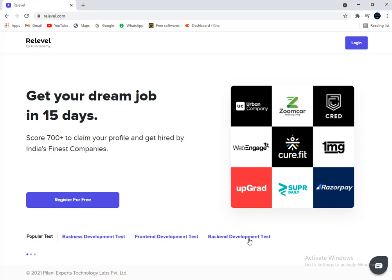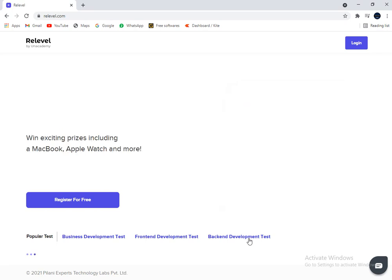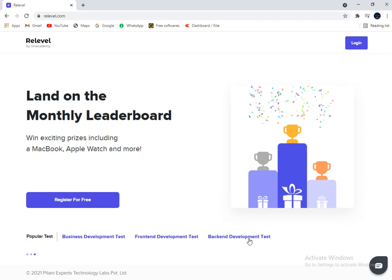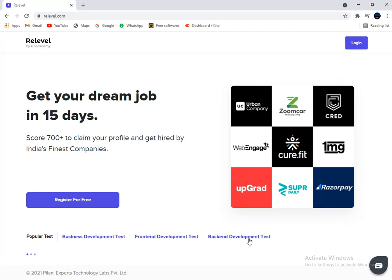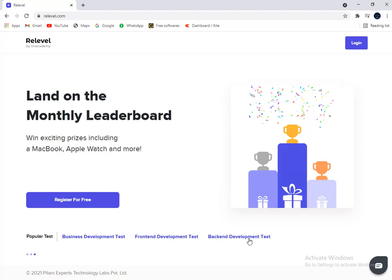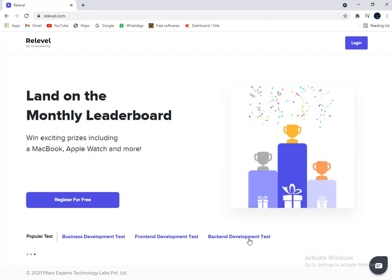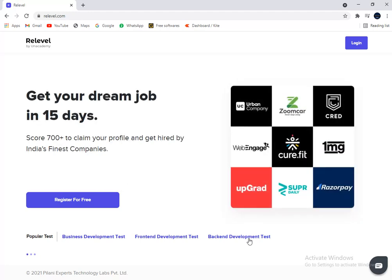If you haven't heard about Reliable, here are a few benefits. Over 50 partner companies including top startups and unicorns like Thread, Upgrade, Razorpay, Urban Company, and many more are hiring through Reliable — thousands of jobs across business development, front-end development, and back-end development. It is completely online and can be taken from the comfort of your home, from anywhere in the world. The best part is you can take the test for free and finish it in a single day, getting your Reliable score within 24 hours.